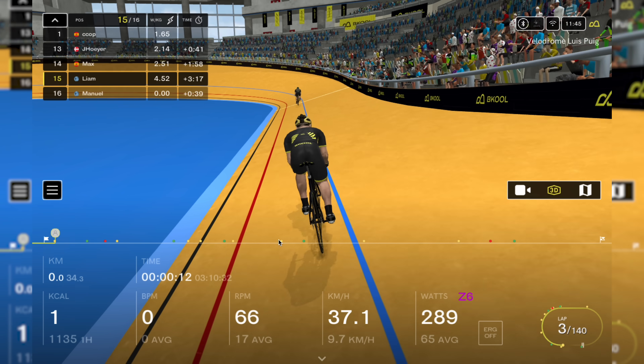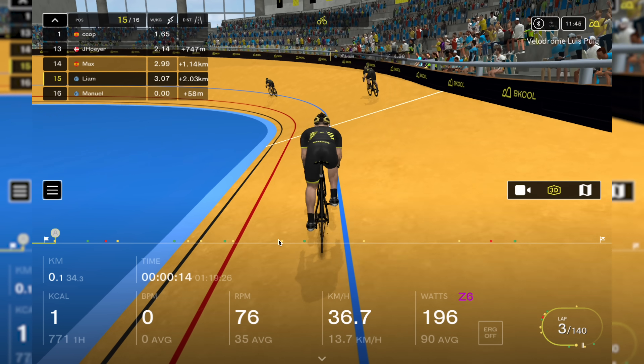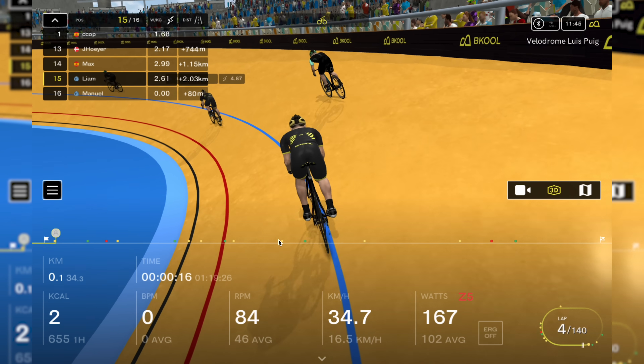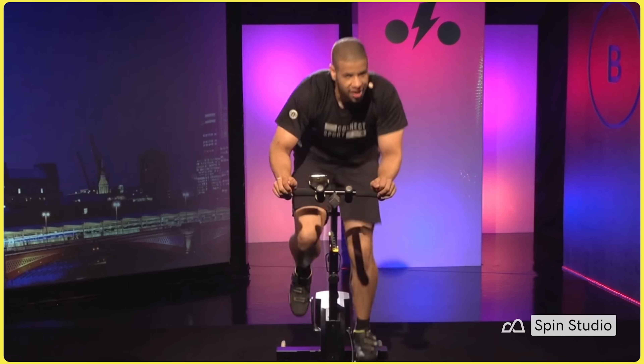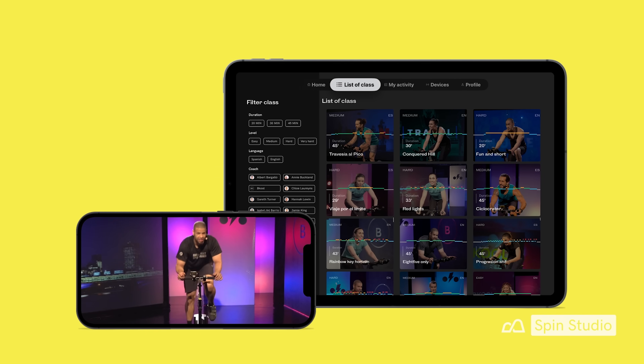And if you want to take your indoor ride truly indoors, you can jump into three virtual velodromes, including the London velodrome, where you can take on the hour record or the kilometre challenge. There's also a massive library of spin classes, if that's more of your thing, with hundreds to choose from, all led by trained instructors. You will need to download the Becool Spin Studio app to do this, but it's included in your subscription.